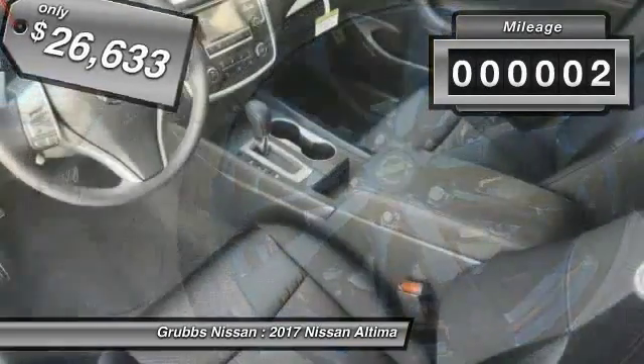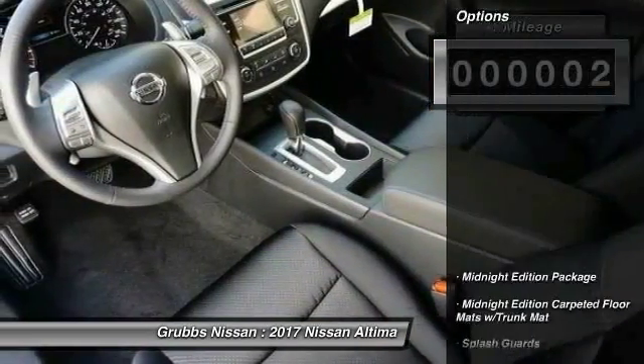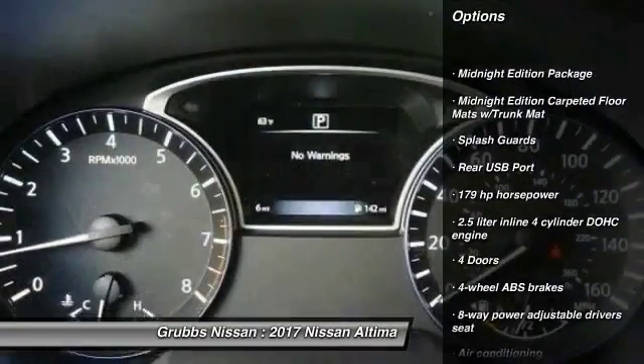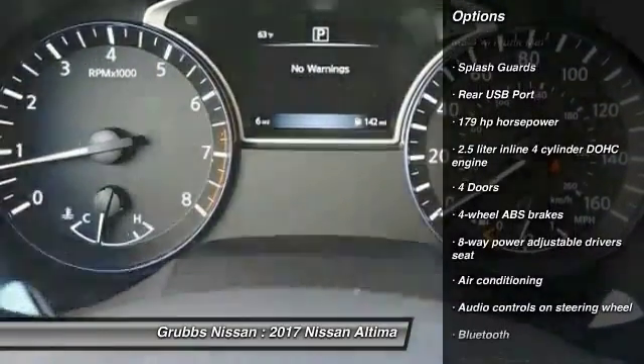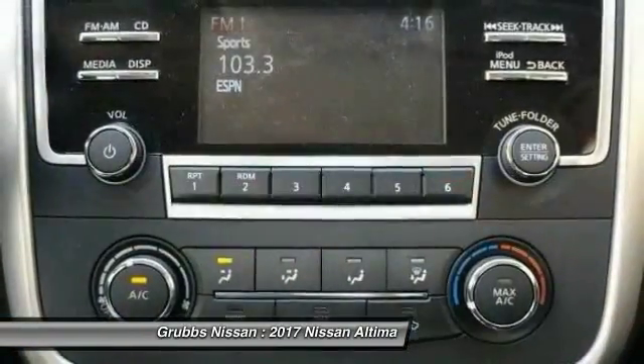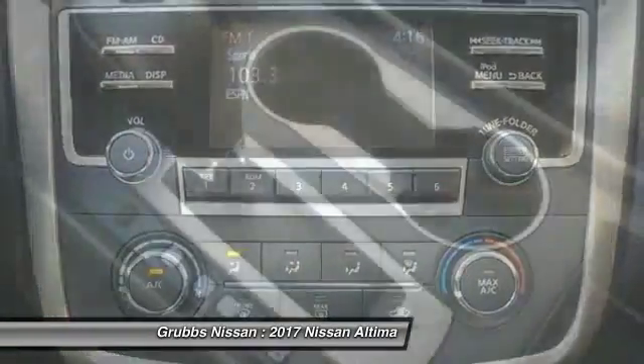This vehicle has less than 100 miles. Here are some of this vehicle's great options: traction control, stability control, Bluetooth, passenger airbag, air conditioning, front wheel drive, cruise control, tilt and telescopic steering wheel, fog lamps, power windows.